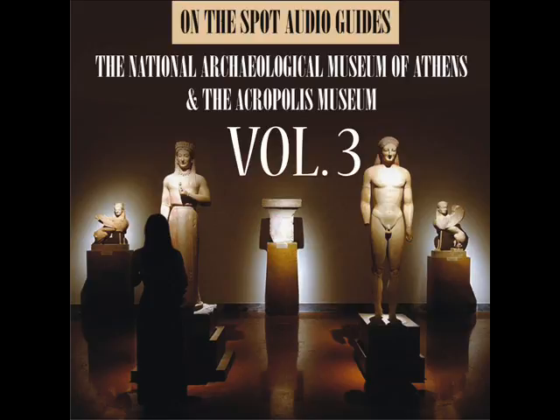The Romans also copied the Erechtheion Caryatids, installing copies in the Forum of Augustus and the Pantheon in Rome, and at Hadrian's Villa at Tivoli. Another Roman example was found on the Via Appia.